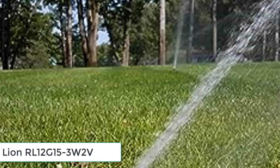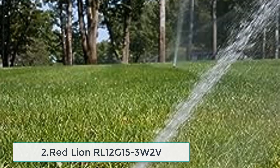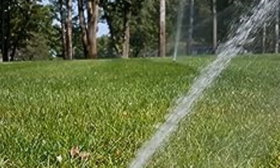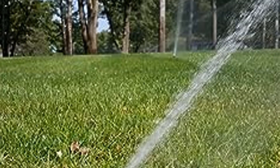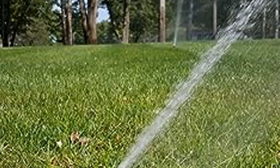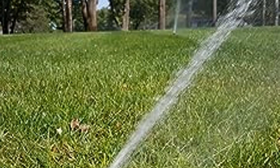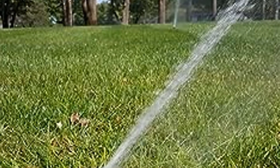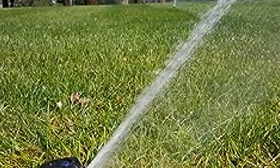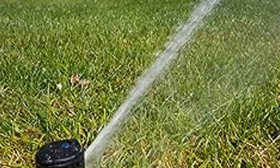At number 2, the Red Lion RL12G153W2V. When it comes to reliable water pumping for your deep well applications, the Red Lion RL12G153W2V is a name you can trust. This submersible deep well pump is engineered to deliver exceptional performance, ensuring a consistent and efficient water supply for residential, agricultural, or industrial needs. It is equipped with a robust 1.5 HP motor, providing the necessary power to extract water from deep wells with ease.